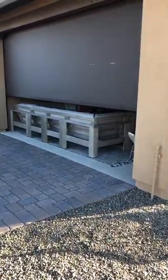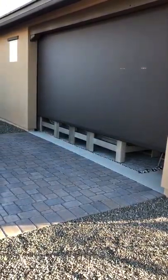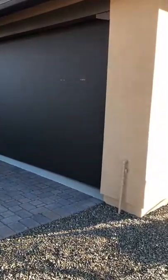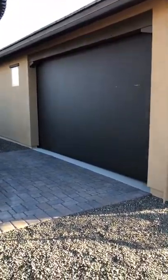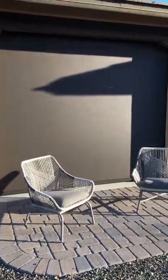The benefit of these screens is you literally get 96% sunblock, and also it's about a 20-degree temperature change with having the screens in the down position compared to having them up. As you can see, you really can't see in with these screens in the down position, but from inside looking out you don't lose any view at all.